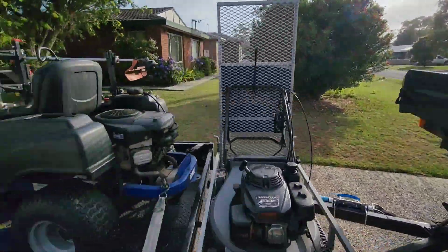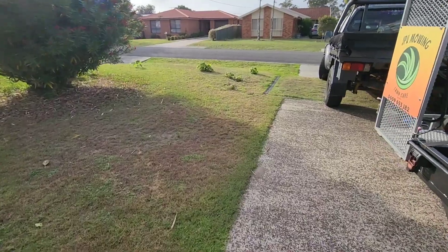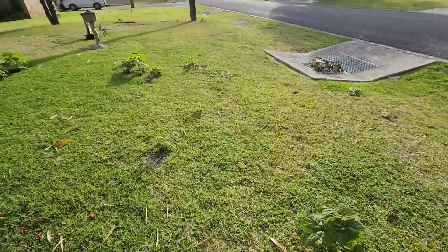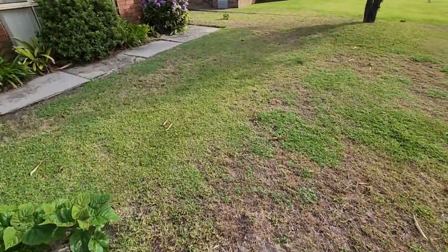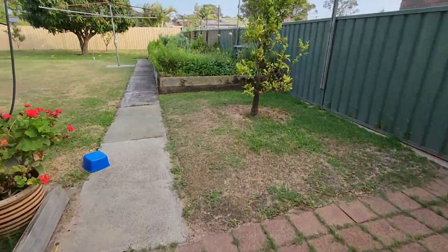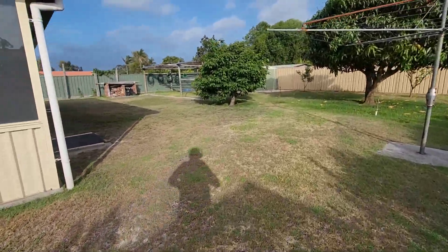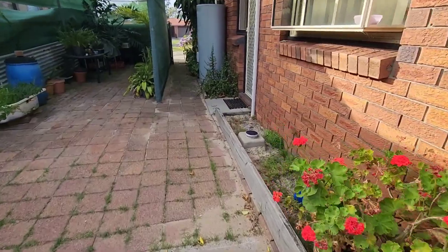First job, this one. All these little shoots going, coming through the grass. Let's get into it.